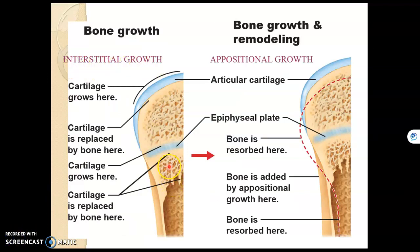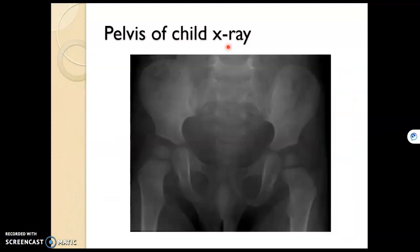With interstitial growth, bone is added into the diaphysis from the epiphyseal plate, elongating the long bone. With appositional growth, bone is added to the outside of compact bone by osteoblasts, and bone gets resorbed by osteoclasts in the interior, so the bone gets wider but stays light by increasing the size of the medullary cavity. We can tell this x-ray is of a child because we can see no bone between the epiphysis and the diaphysis — that space is the growth plate, or epiphyseal plate, meaning this bone still has to elongate until bone totally fills the space and becomes an epiphyseal line.